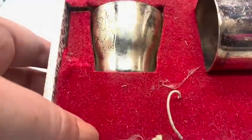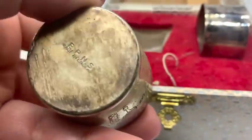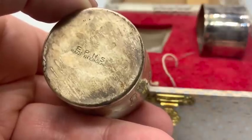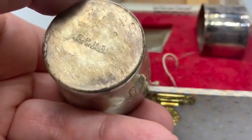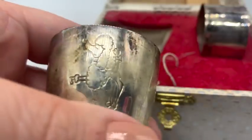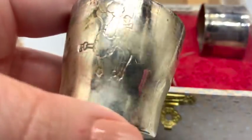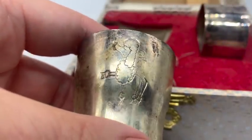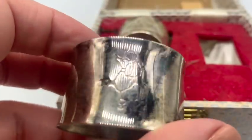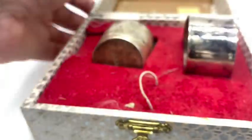I got this adorable set. It's marked EPNS made in England — EPNS stands for electroplated nickel silver. Of course, nickel silver doesn't contain any silver, but this is electroplated with a thin layer of silver. I thought it was adorable just because it was a poodle — and this poodle is feeling pretty good about itself. It's a snooty poodle! And then this napkin ring in the original box — isn't that cute? I thought maybe it would be worth something.